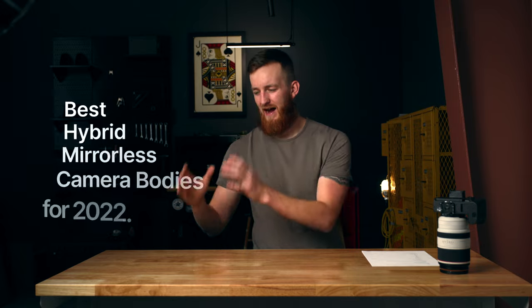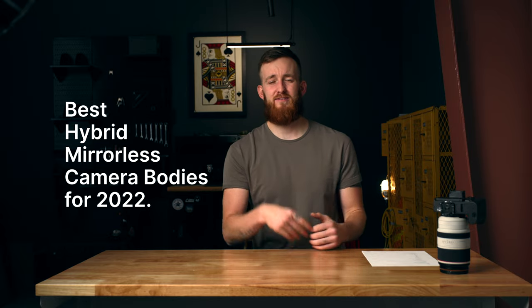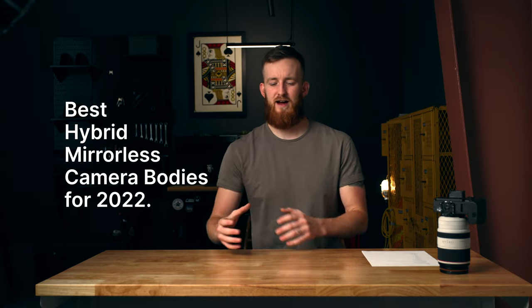In today's camera ranked chart, we're going to look at the best hybrid mirrorless camera bodies for 2022. In order to do that, I think we need to set the groundwork, build a little bit of foundation to work off of.